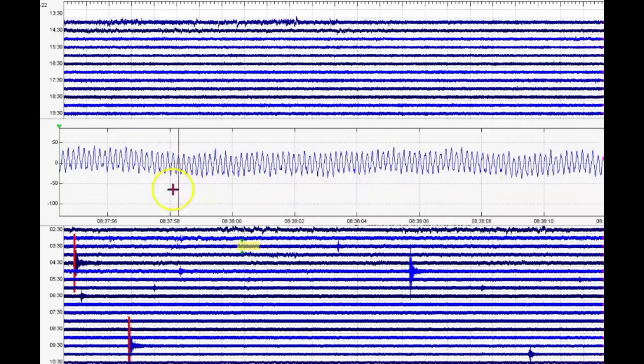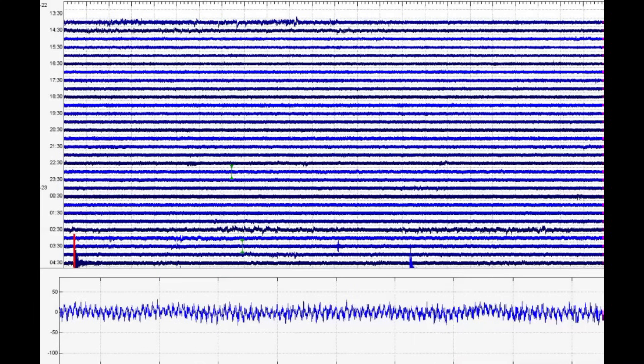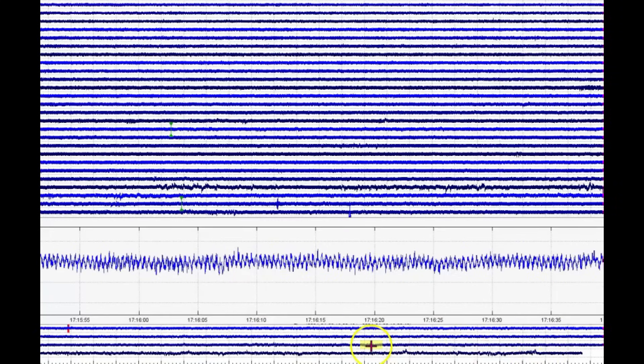I call this the sawtooth — that's actually a scientific term because it looks like a comb, up and down, continuous. Denny Creek has definitely been showing a lot of activity with the sawtooth or comb pattern.